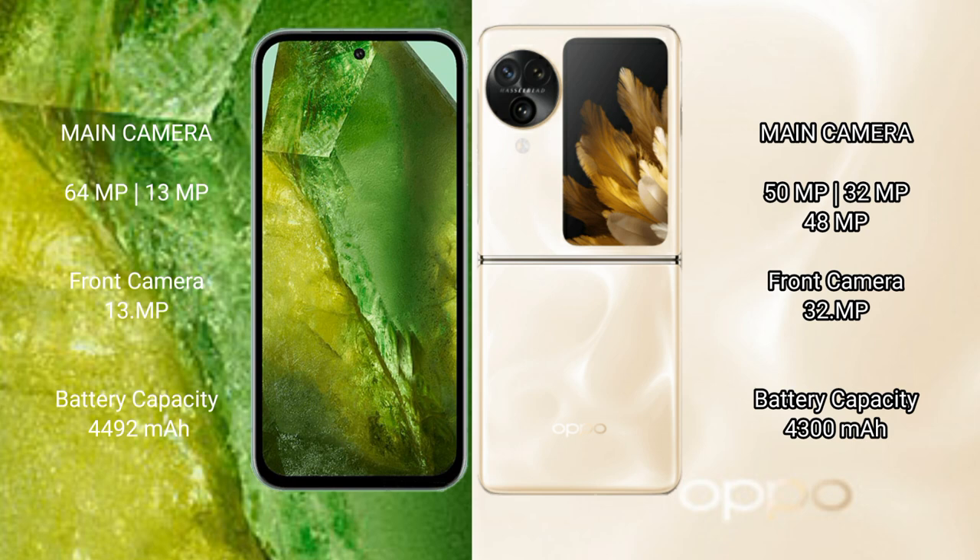Google Pixel 8a has a 4492mAh battery with 30-watt fast charging support. OPPO Find N3 Flip has a 4300mAh battery with 44-watt fast charging support.